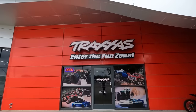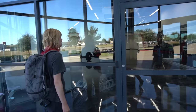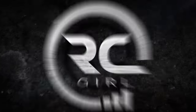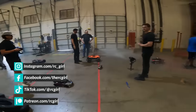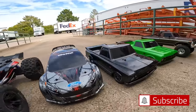Ever wonder where your Traxxas cars and trucks are from? Well today we're in McKinney, Texas at Traxxas headquarters and we're going to have a look inside. We are headed to the Traxxas factory — I'm so stoked. We are in town to pick up some vehicles on loan for an upcoming RC warehouse takeover video shoot, which is going to be my next video, so make sure to subscribe if you don't want to miss it.